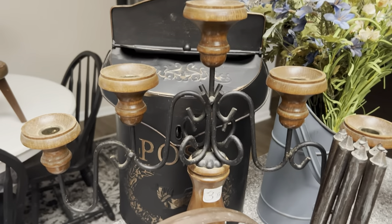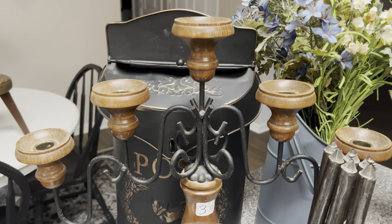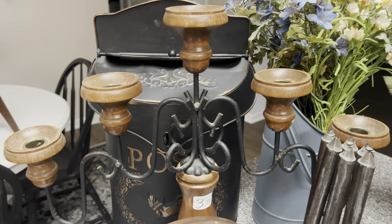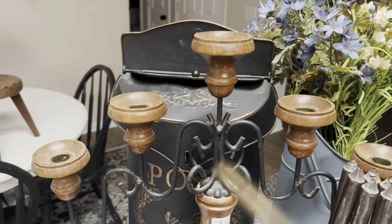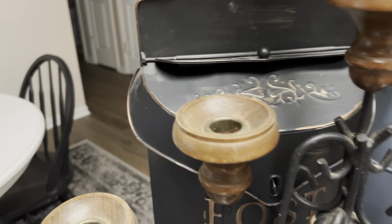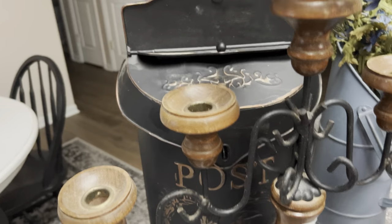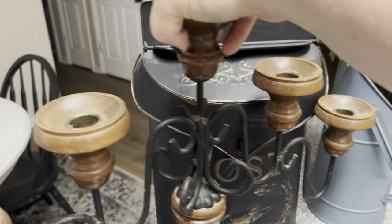I cannot believe that I found another home interiors candelabra. I think that was the Salvation Army — that's the Salvation Army tags. It's a little bit different than the one I just made over with the crackle, but is that not gorgeous? And then my friend's friend was having a garage sale and she spied this mailbox, so I said yes please — if it's still there, can you pick that up for me?